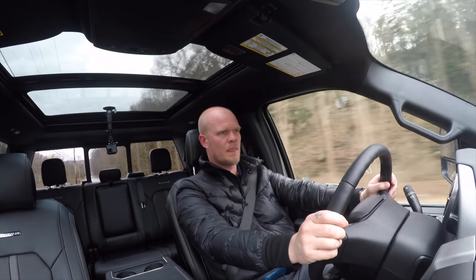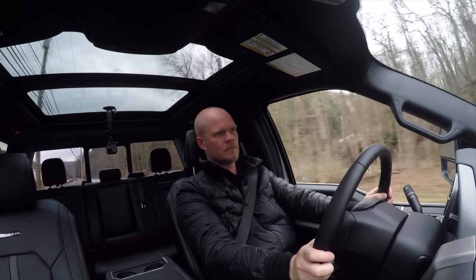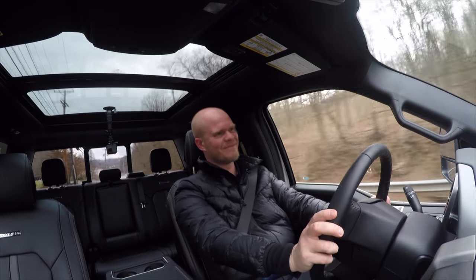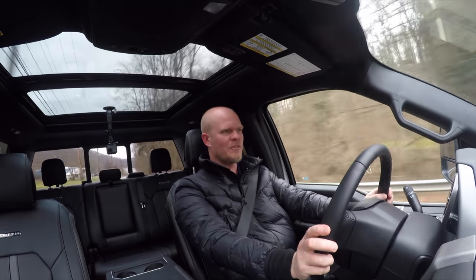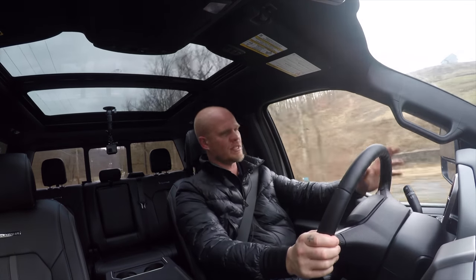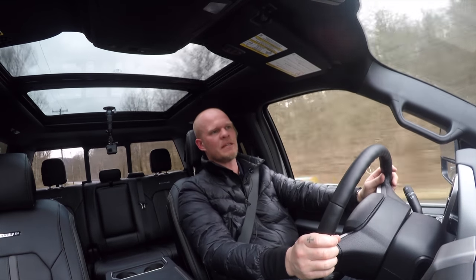Everything is completely voice activated. I said 'Frank Sinatra' and it tuned right to Frank Sinatra on Sirius XM — I had to turn that down before the copyright police got me. The radio, Sirius XM, climate, making a phone call — it is just so easy to be in this truck.